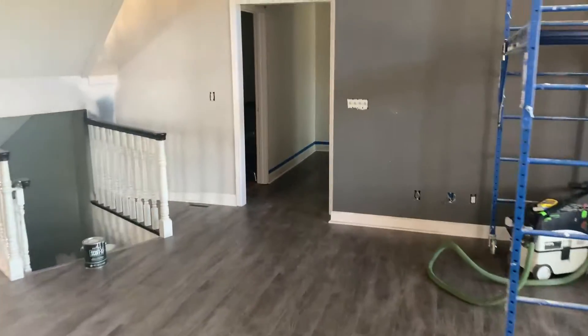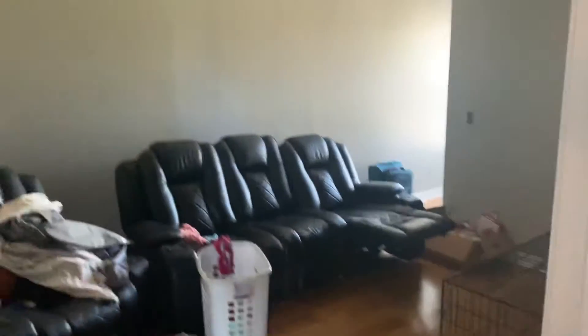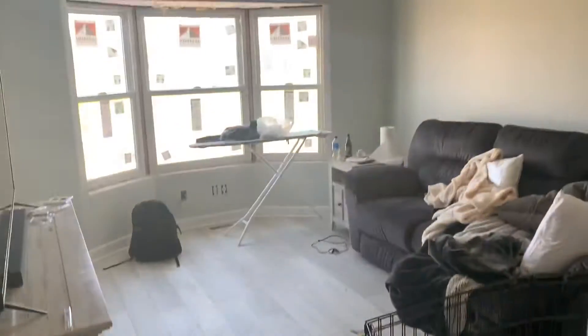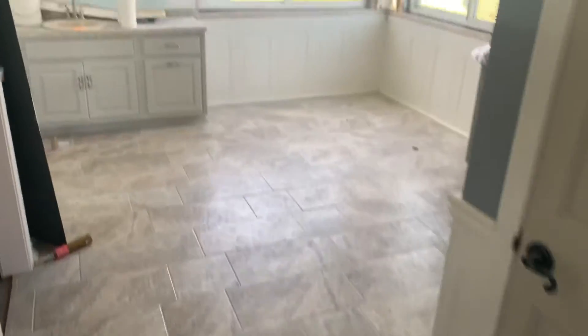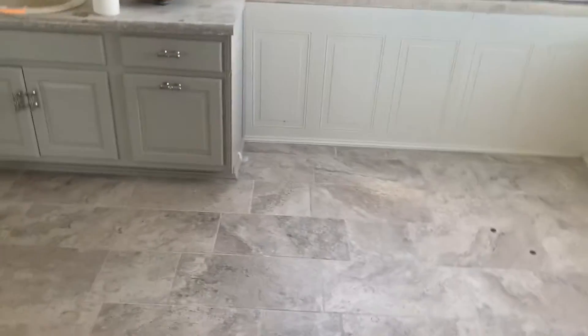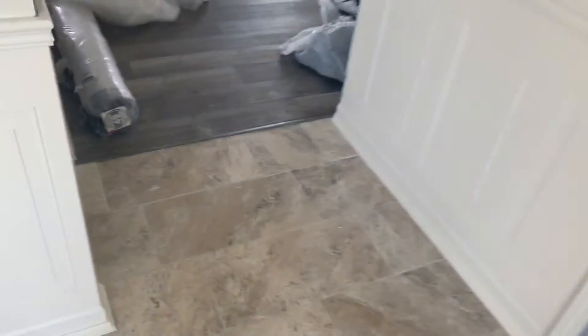They've rolled all these costs into the mortgage, so they get to buy the home, add all of these improvements, and basically have one payment. They're remodeling pretty much everything from top to bottom — master bedroom, another bedroom, and this bathroom is getting remodeled too. There used to be a tub here and they got rid of that.